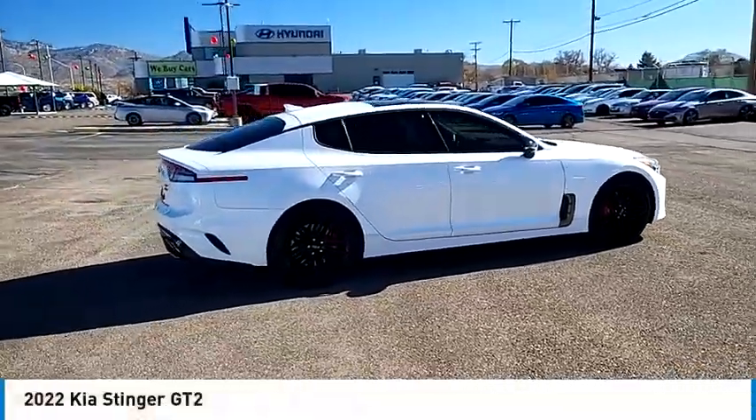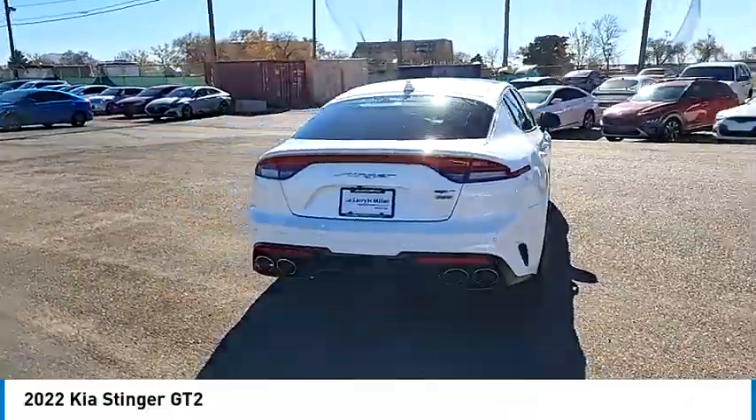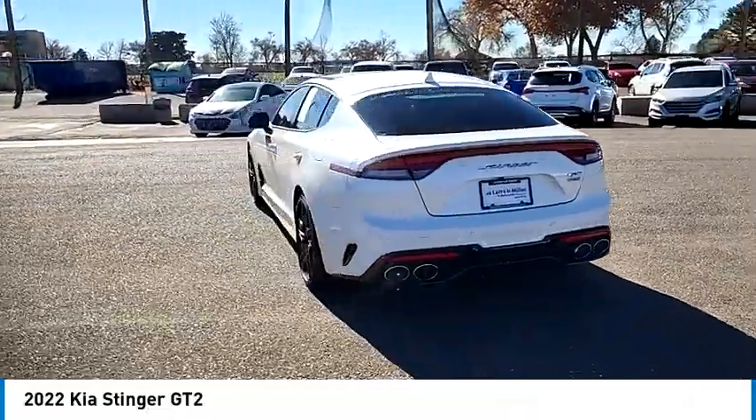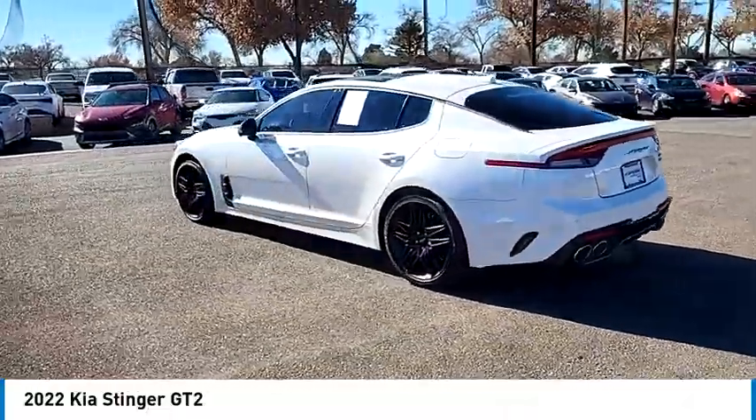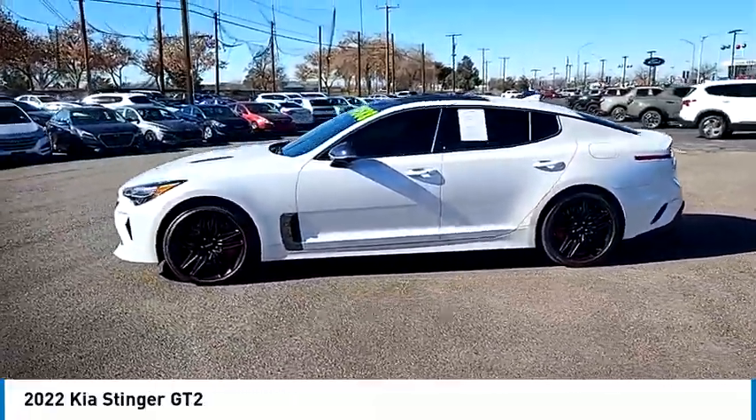Take a ride in the 2022 Stinger. The Kia Stinger has a design that is sure to leave an impression. It offers the perfect combination of a sporty look, coupled with a wide variety of luxurious features.